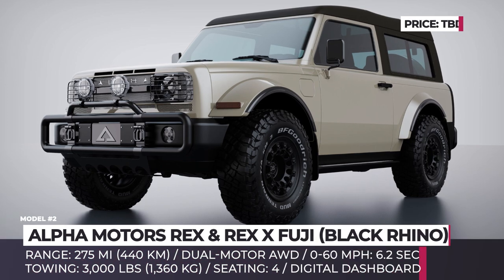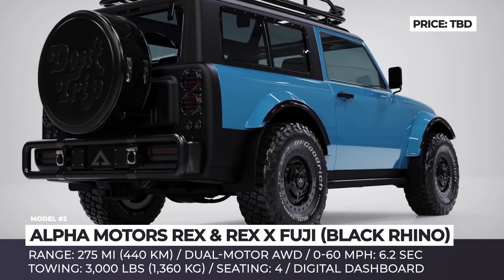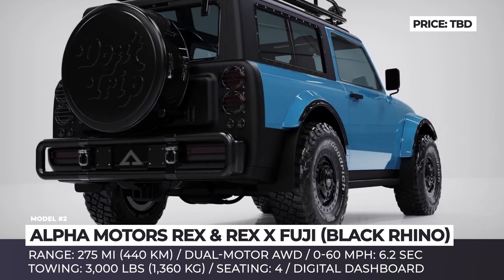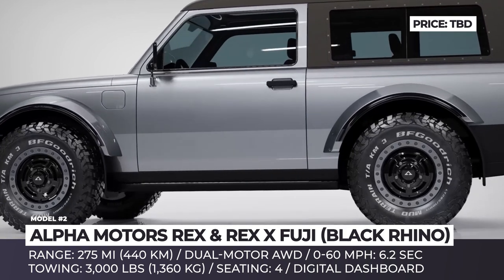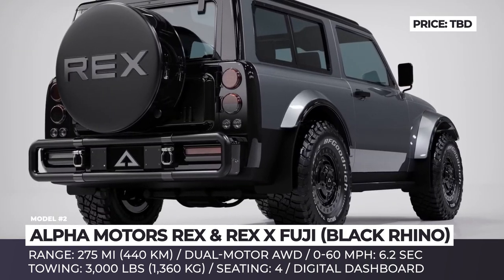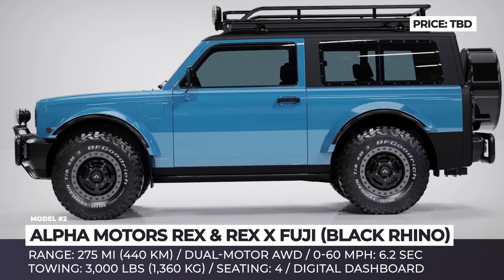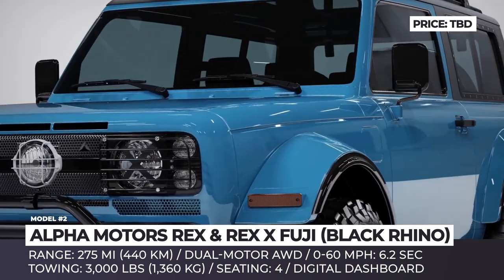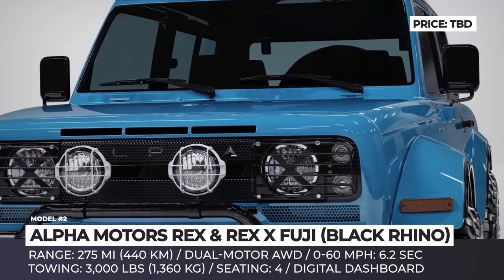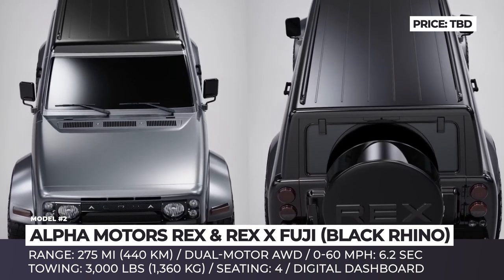Alpha Motors Rex: Alpha Motors' electric vehicles could be years away from mass production, but each of their prototypes deserves credit. The Rex off-roader easily sets the gold standard for modern SUVs with retro-inspired designs. This adventure utility vehicle was created in collaboration with iconic LA fashion brand Free & Easy, and features a high-strength steel and lightweight thermoplastic two-door body, round headlights, four-element roof light bar, and black rhino beadlock wheels.